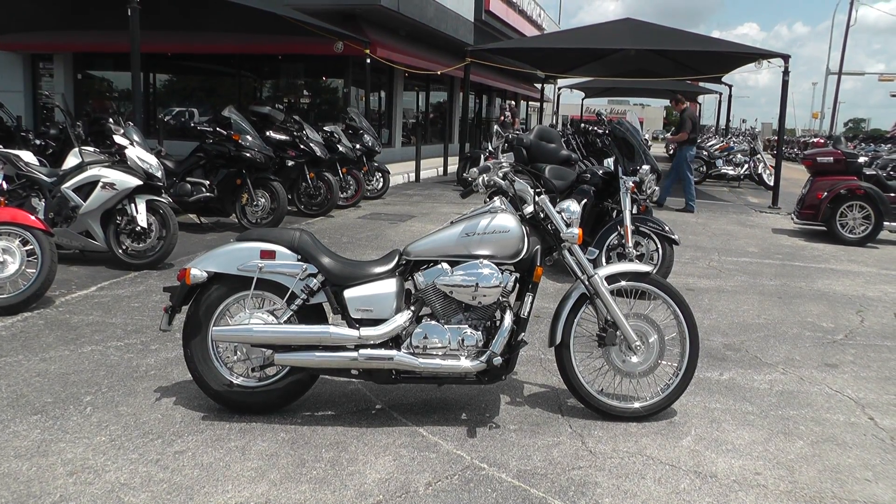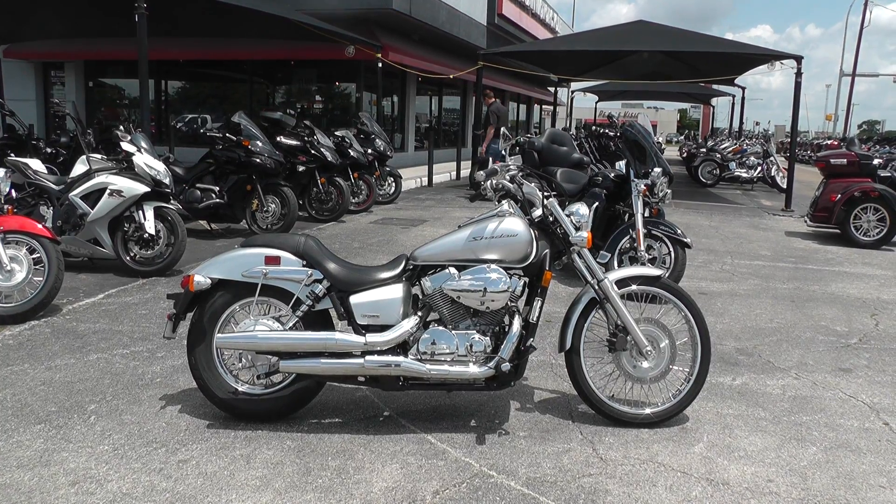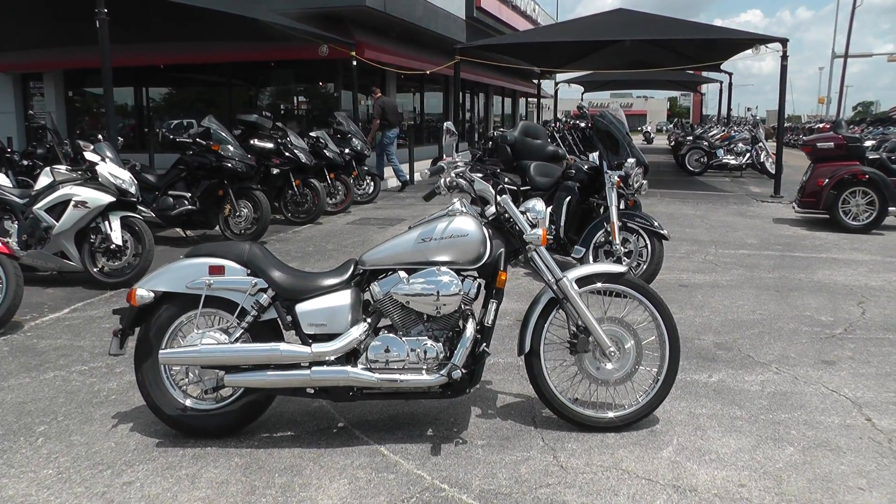Hello folks, Gino here with American Motorcycle Trading Company in Arlington, Texas with a 2008 Honda Shadow. It's a VT750.